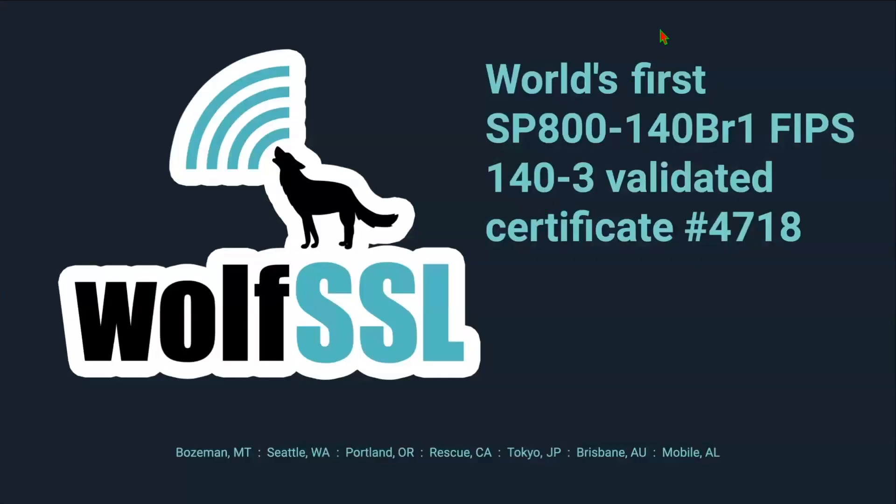All attendees will be in listen-only mode. If you have questions, please use the question and answer box. After the presentation, Caleb will answer any questions. All of our webinars are recorded and made available on our YouTube channel. If you'd like to stay updated with the latest from WolfSSL, follow us on Twitter, connect with us on LinkedIn, and subscribe to our YouTube channel.